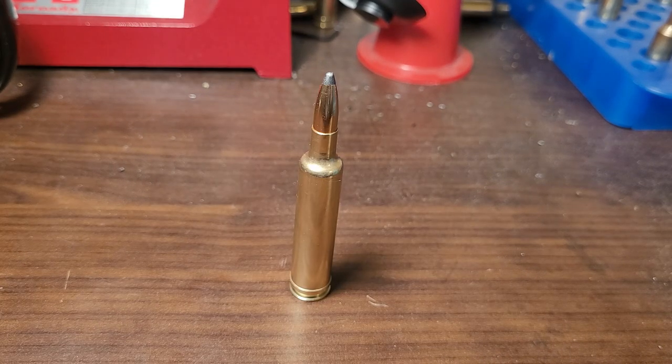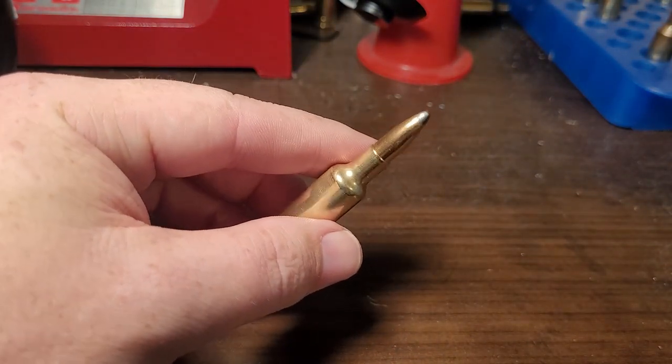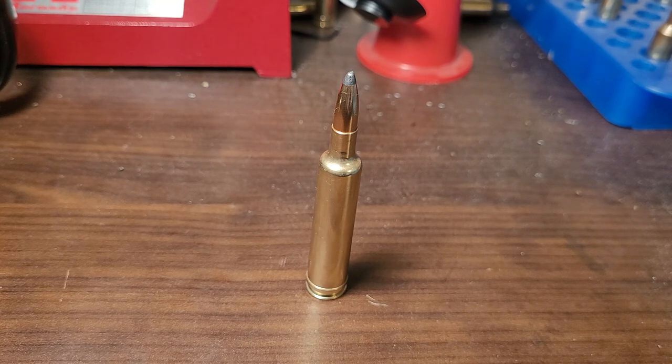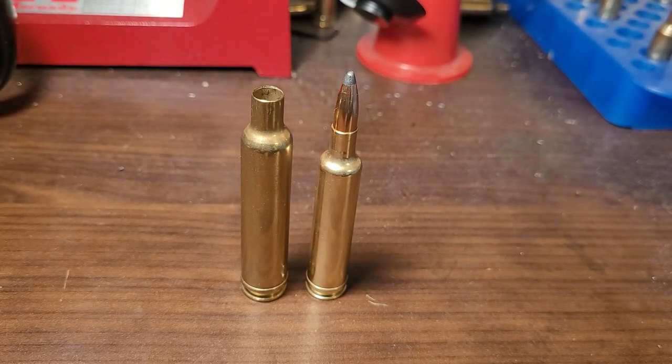I recently purchased a .257 Weatherby, and this is what's in front of me. Absolutely love it — extremely fast, extremely flat, and it is the fastest .257 caliber cartridge in a factory offering. However, there is a wildcat that beats this: the .257 STW, which is basically a 7mm STW case necked down to .25 caliber. It's ridiculous. Next on my wish list from Weatherby — and you're going to see a theme here — the .257/.378 Weatherby, so Weatherby can just take the velocity record back from the .25 calibers, including the wildcats.